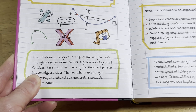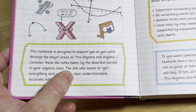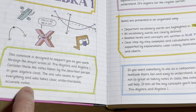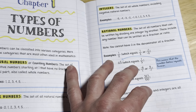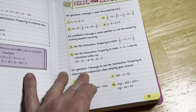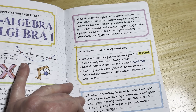This book has tons of topics and it's perfect for beginners. It says this notebook is designed to support you as you work through the major areas of pre-algebra and Algebra 1 — consider these the notes taken by the smartest person in your algebra class, the one who takes clear, understandable, accurate notes. It's a really nice layout with everything highlighted. At the end of each section you have exercises, and when you turn the page you have the answers right there.